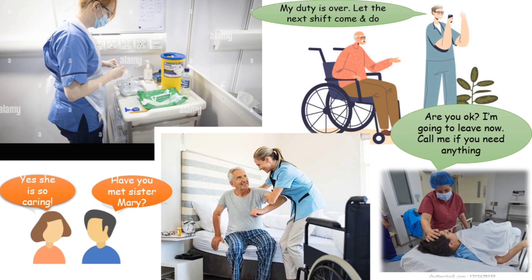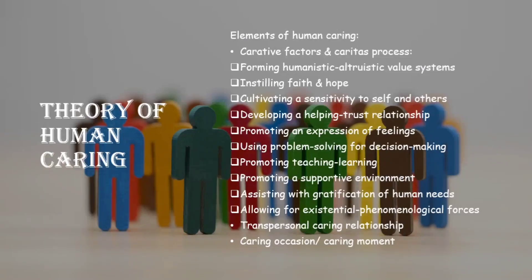So today we discussed the Human Caring Theory given by Jean Watson. There are three main elements: first, carative factors and caritas process, which consists of 10 carative factors — forming humanistic altruistic value systems, instilling faith and hope, cultivating sensitivity to self and others, developing a helping trust relationship, promoting expression of feelings, using problem solving for decision making, promoting teaching and learning, promoting a supportive environment, assisting with gratification of human needs, and allowing for existential phenomenological forces. The remaining two elements are transpersonal caring relationship and caring occasion or caring moment. I hope it's clear — if you liked this video, please like, share, subscribe, and click the bell icon for further notifications.